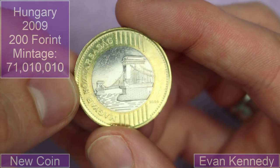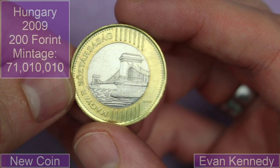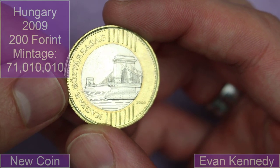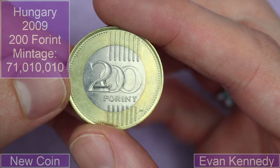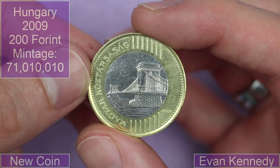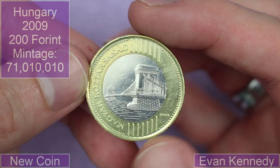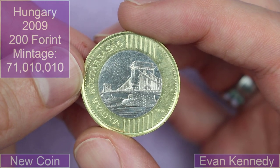And then we have Magyar — so this is Hungarian. A bimetallic Hungarian one with this cool bridge design: 200 forint, 2009. Wowee, that is a beautiful coin. Not one that I recognise — I don't think I've ever had one of these before. They're very, very cool. Well, thank you for them.